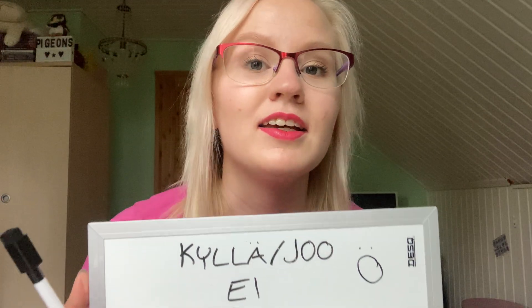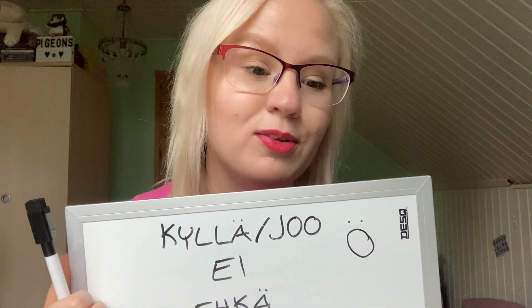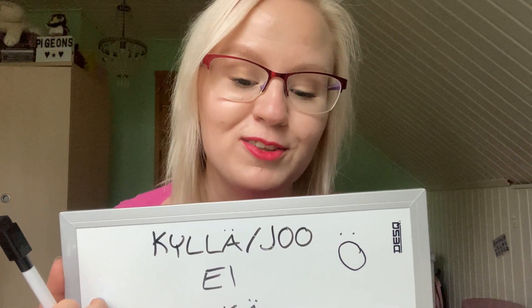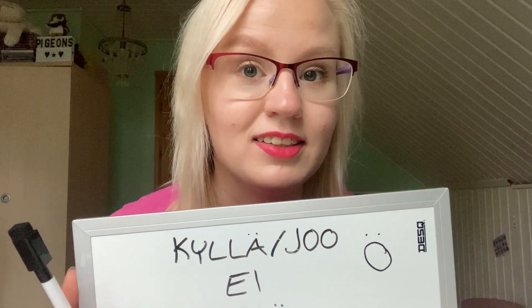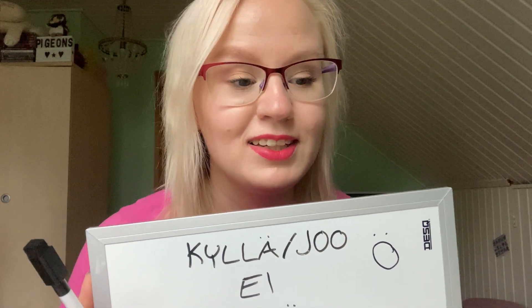If you really want to learn, you should write everything down and practice, because the only way to learn is to practice daily. That's it for today — I just wanted to try out my whiteboard and get these lessons started.